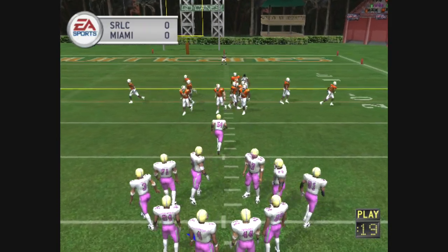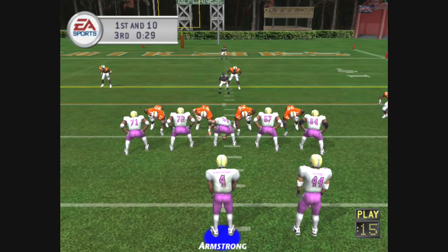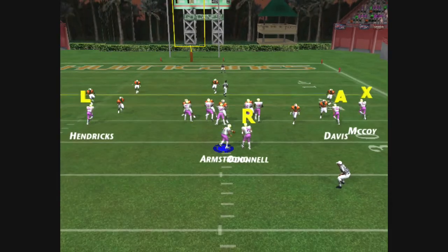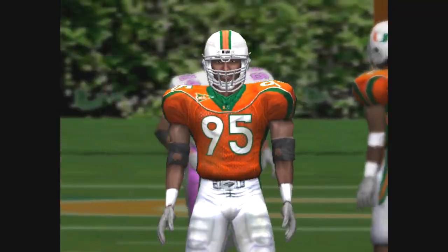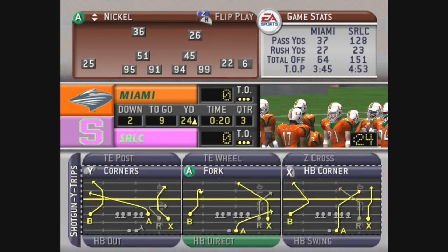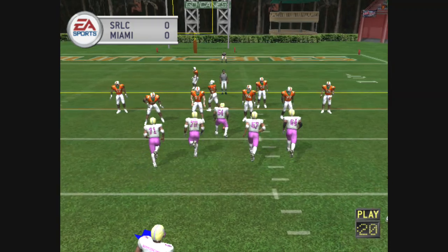It's first and 10 — this is the sixth play of this drive. The Hurricanes line up with six defensive backs. Number 95 with a takedown at the 24-yard line. So the delayed handoff gets maybe a yard. It's second down and nine to go, the seventh play of this drive.